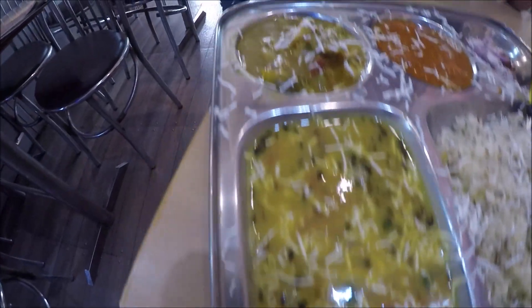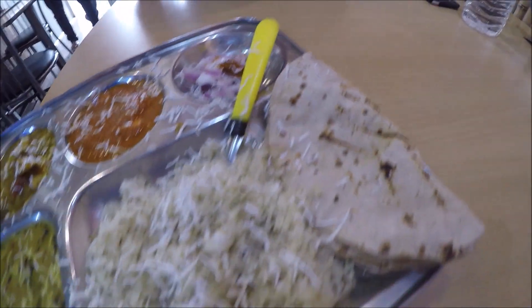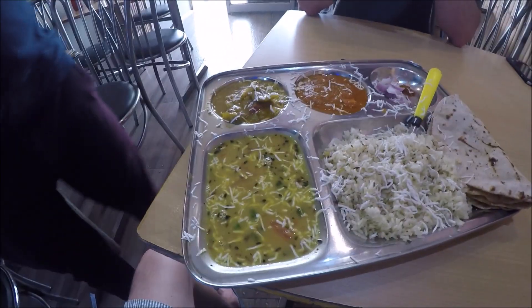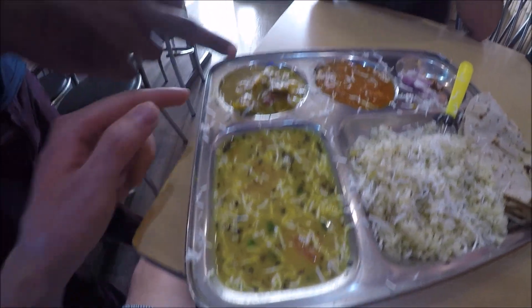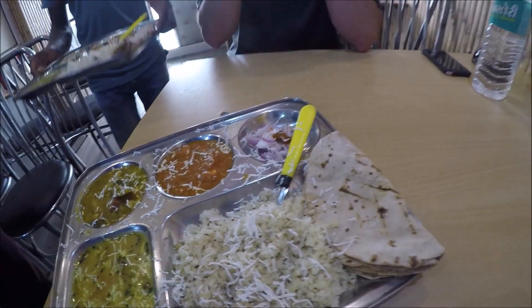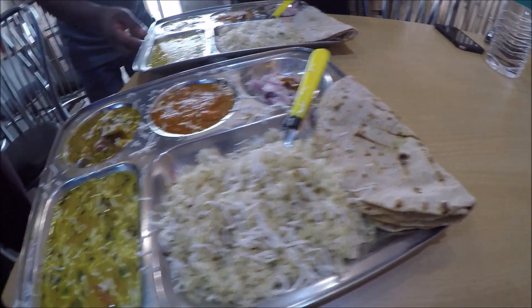This is our special thali plate right here. It has dal, curry, paneer butter masala, onion pickle, raita and butter, and roti.